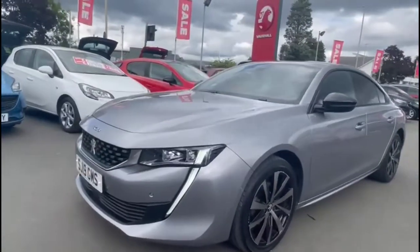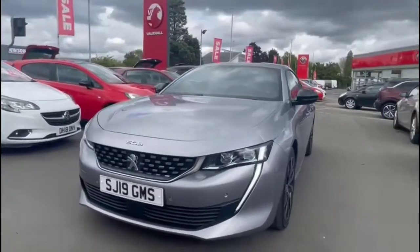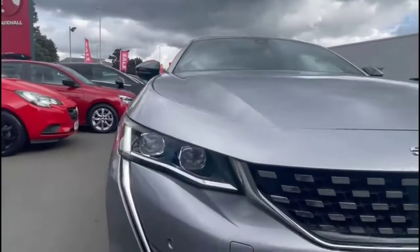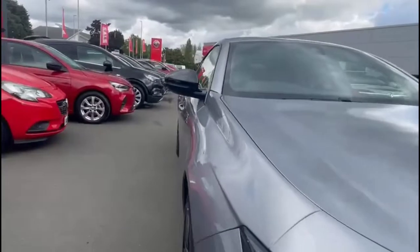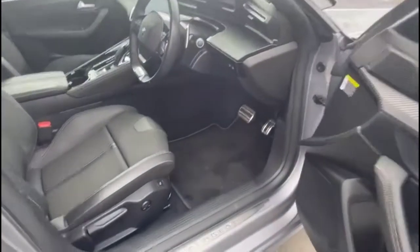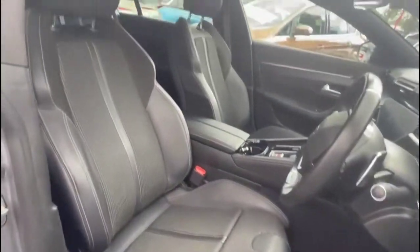At the front of the vehicle there are full LED headlights, LED daytime running lights as well, and front parking sensors. As we head inside the vehicle, you'll find contrasting grey half-leather upholstery with a height-adjustable driver's seat.